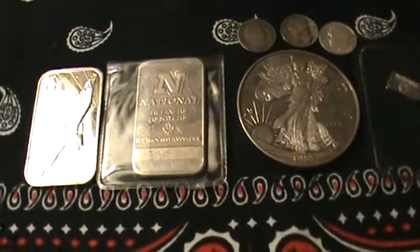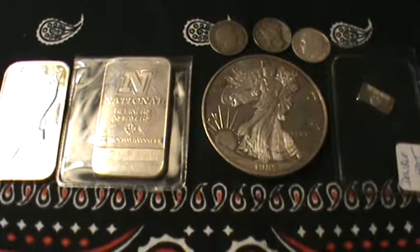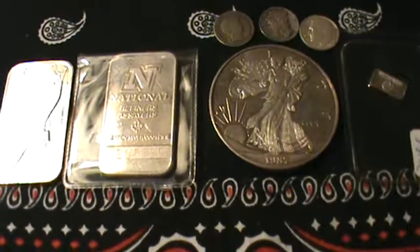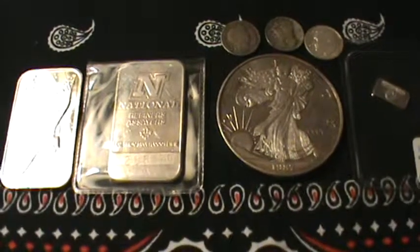Anyway guys, just a couple new pickups. I'm hoping to make a fairly big purchase later this month. I'm trying to sell a few things and hopefully keep hustling. Thanks for watching. Take care. God bless.